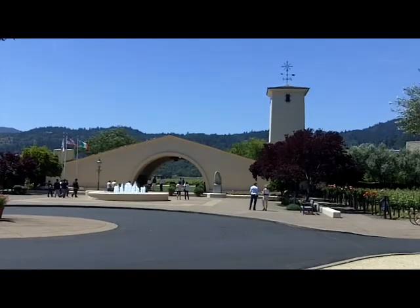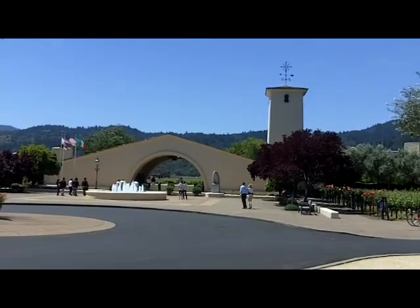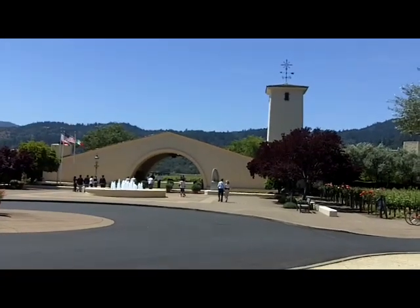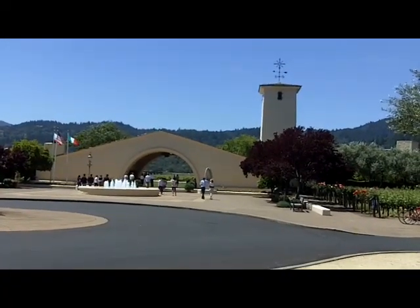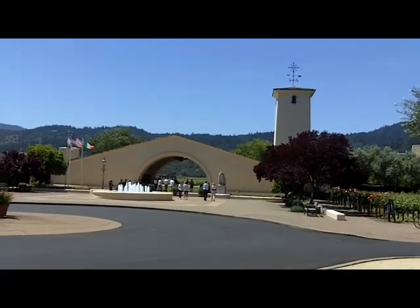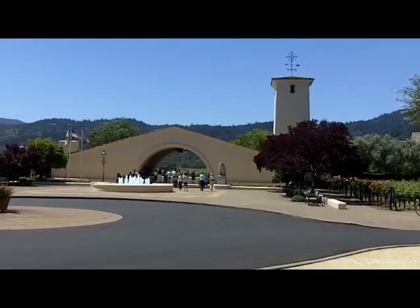This is the Robert Mondavi Winery in Oakville, in the heart of the Napa Valley. It's kind of iconic. Robert Mondavi was, after all, a patron saint of marketing and was wonderful about making Napa famous.